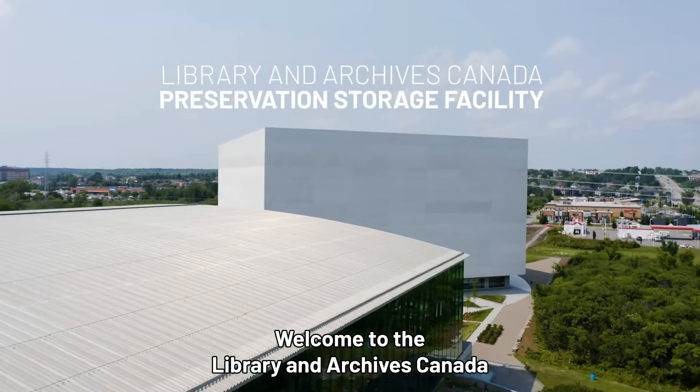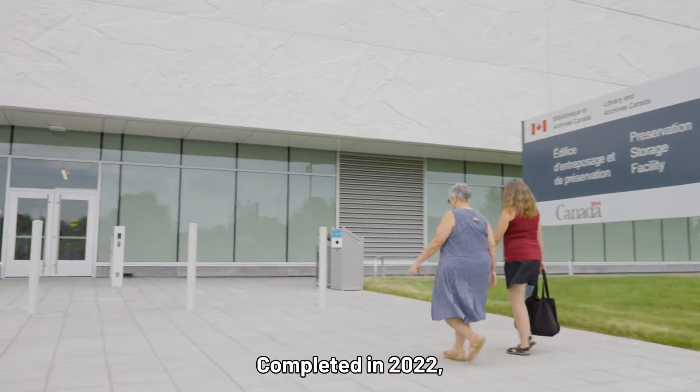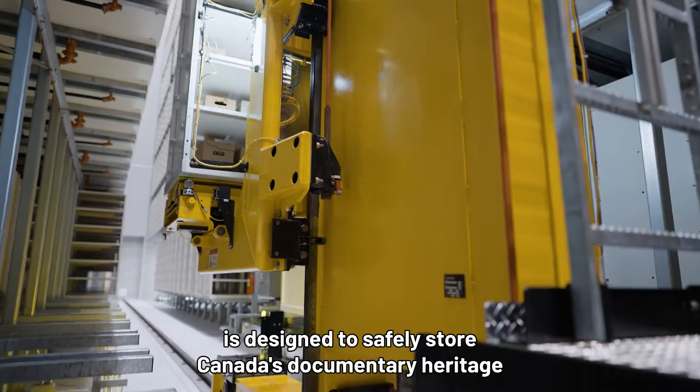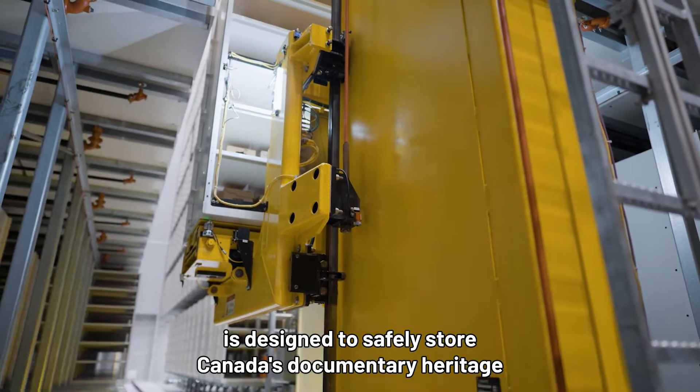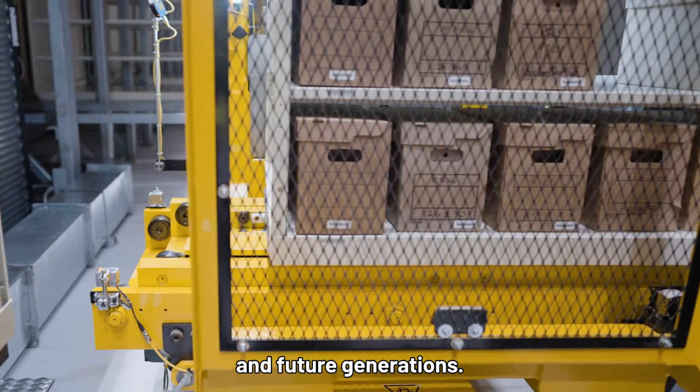Welcome to the Library and Archives Canada Preservation Storage Facility. Completed in 2022, this innovative and sustainable building is designed to safely store Canada's documentary heritage for the benefit of current and future generations.